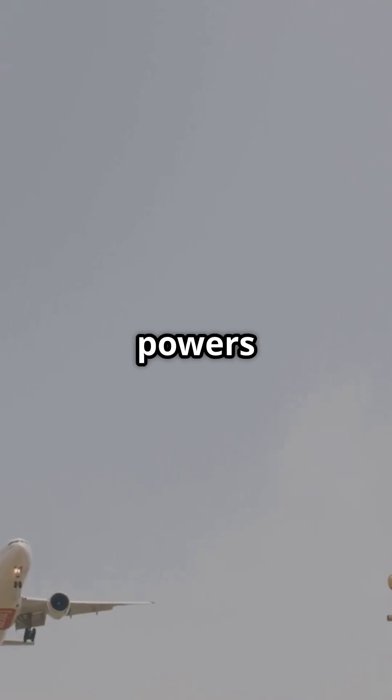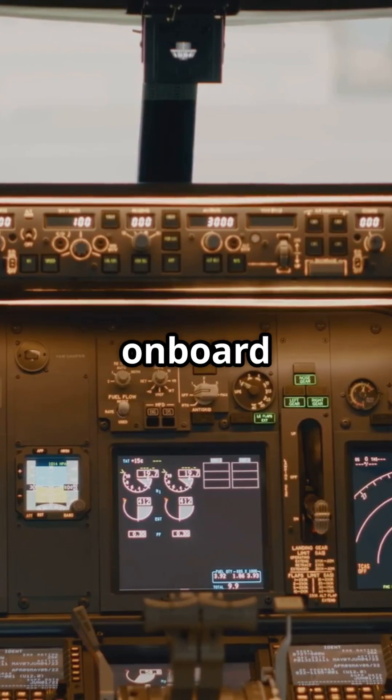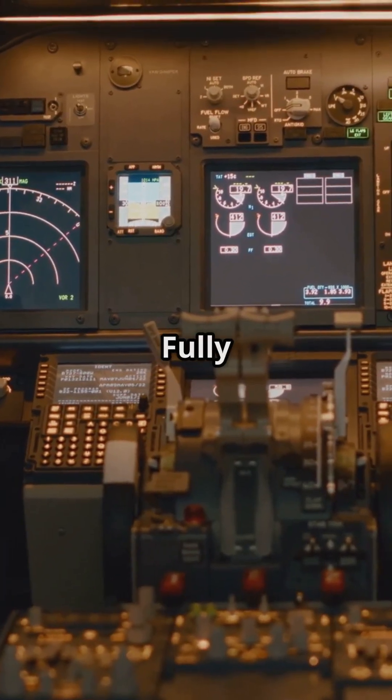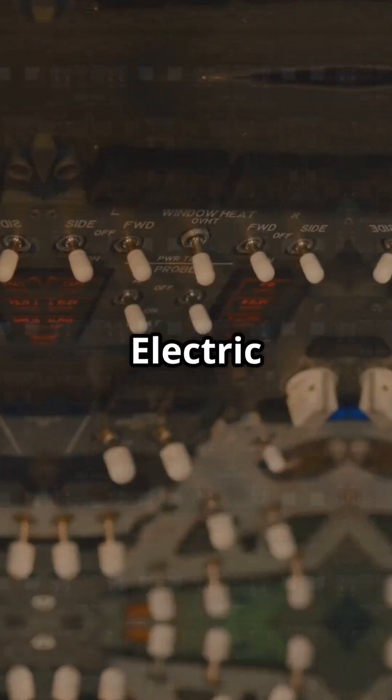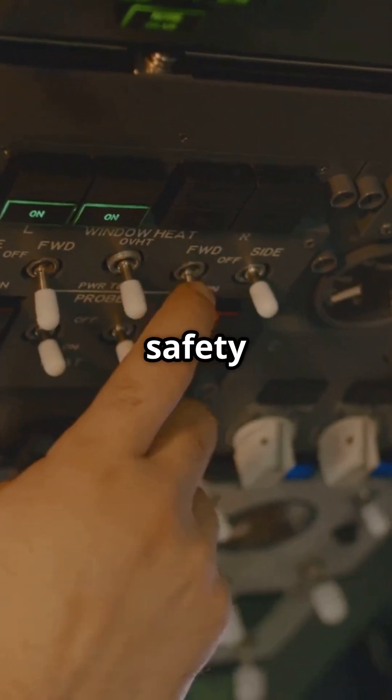The 787 doesn't just move through the air — it powers itself like a flying grid. 1.4 megawatts of onboard power, equivalent to more than 400 homes. Fully bleedless design, electric anti-ice and pressurisation, quad-redundant safety network.